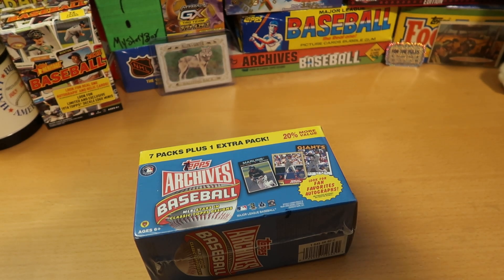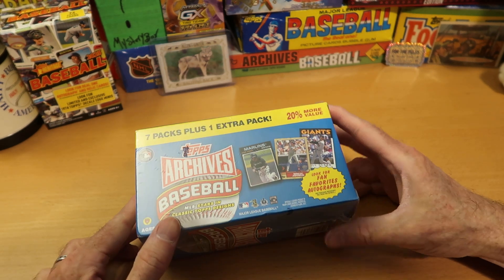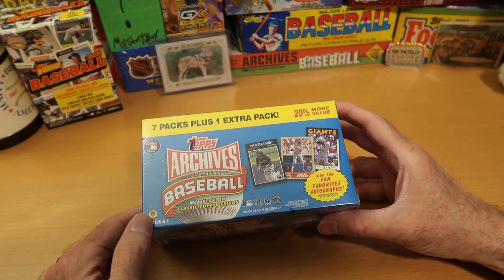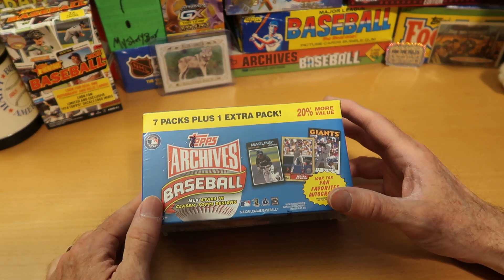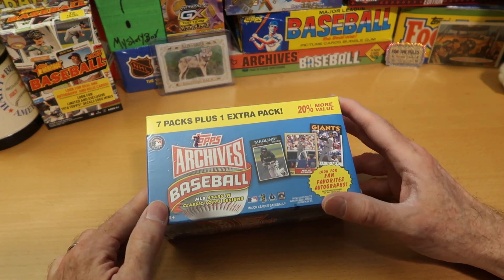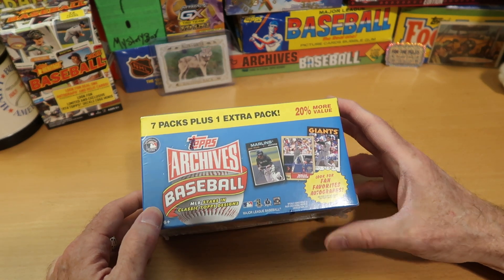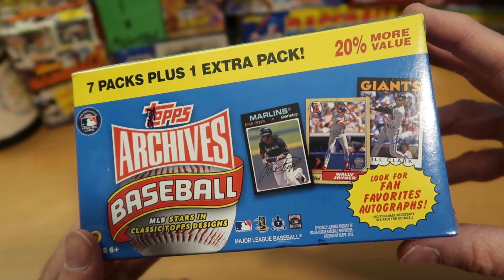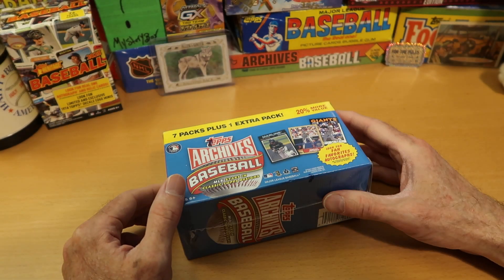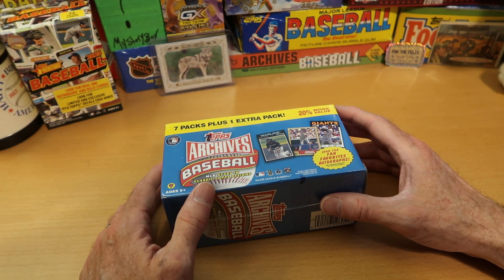Hey everybody, C.W. here — Card Wolf — because I'm always on the hunt for great cards, and I think we're going to find some today. We are getting into something that I'm pretty excited to open. I have to be honest with you. This is something I've had for many years. It's probably my favorite Topps Archives product. This is 2012 Topps Archives Baseball, and this is a nice blaster box. It's got eight packs in here.